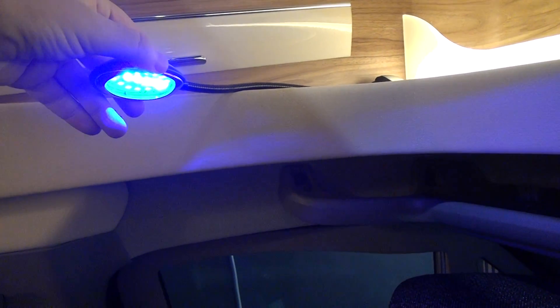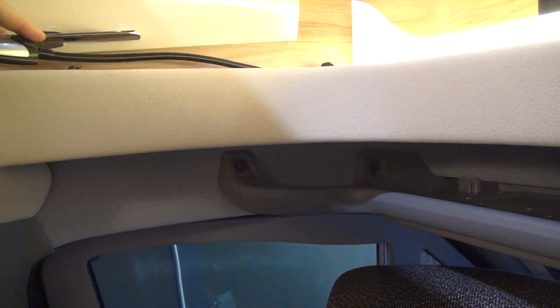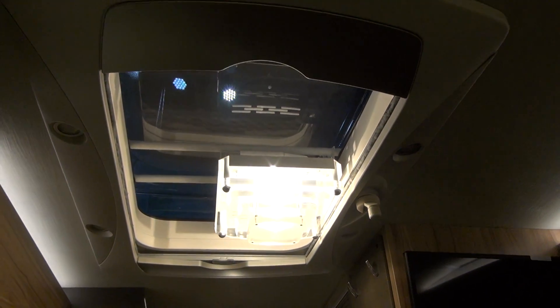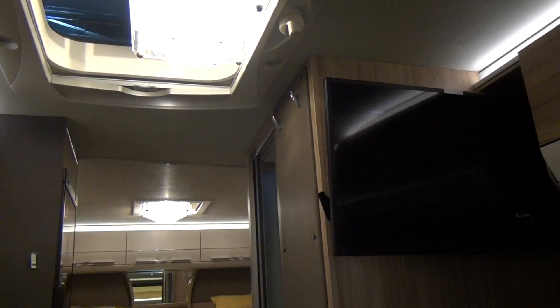Another thing that lots of vehicles have these days is a panoramic sunroof, which opens — a very nice feature. And there's also another enormous roof light, so natural light is really going to come into the vehicle.